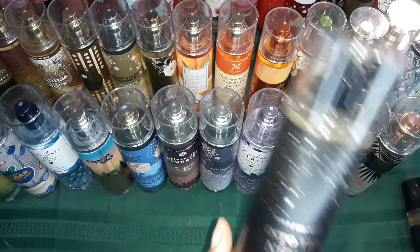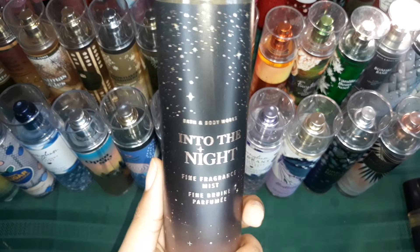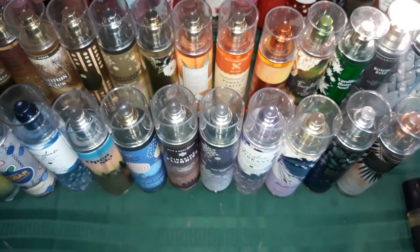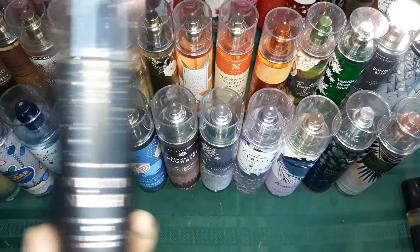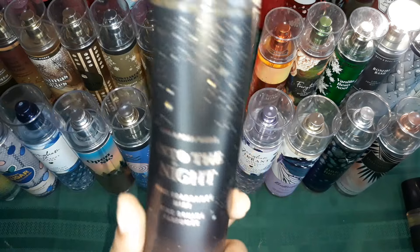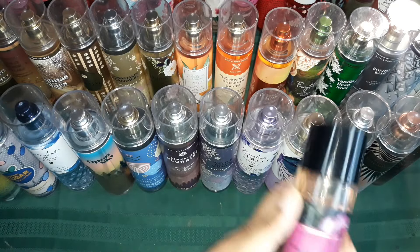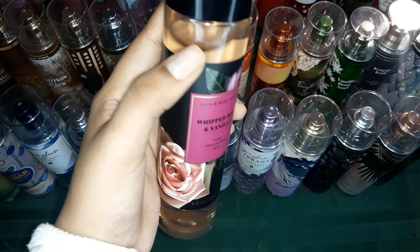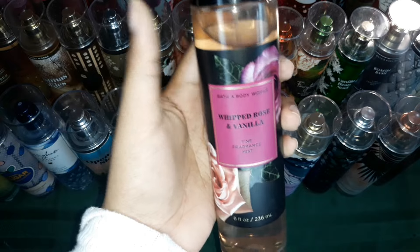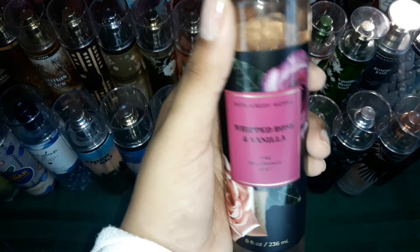Then Into the Night is also an oldie and a goodie — a very, very nice perfume. I would literally call it a perfume because the musk in it, the patchouli in it, is amazing. And then I finished an entire bottle of Whipped Rose and Vanilla — I actually got another bottle from my brother and I'm already on this one. I love this scent a lot.